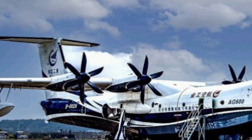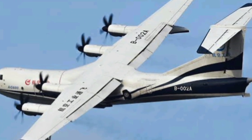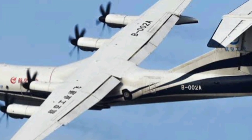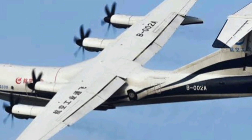Another point worth noting: the AG600's amphibious versatility means it could also be a critical asset in climate-related emergencies. With more floods, wildfires, and storms affecting coastal regions worldwide, aircraft that can react quickly and access hard-to-reach locations will be in growing demand. The AG600 is ready for that role.